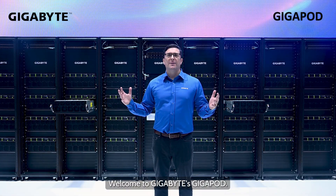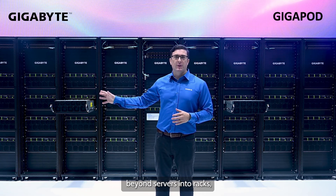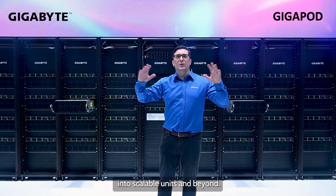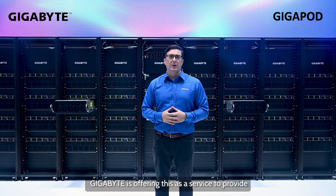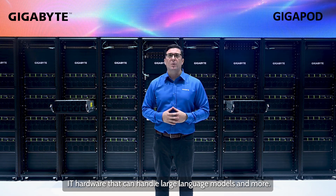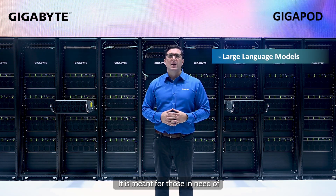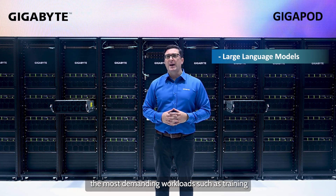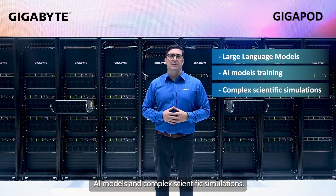Welcome to Gigabyte's Gigapod. This is our rack-scale AI infrastructure that scales beyond servers, into racks, into scalable units, and beyond. Gigabyte is offering this as a service to provide our customers with a quick way to deploy IT hardware that can handle large language models and more. It is meant for those in need of the most demanding workloads, such as training AI models and complex scientific simulations.